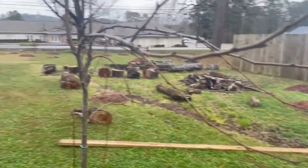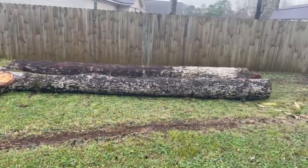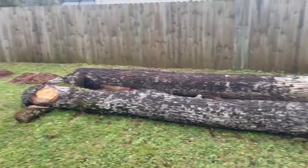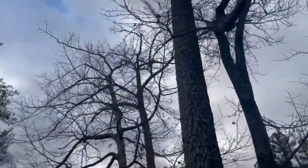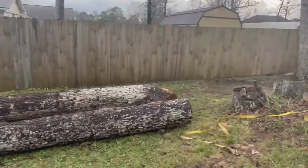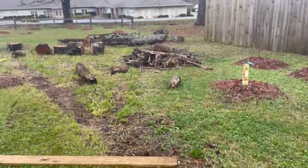He helped me make this raised bed. We haven't decided for sure what we're putting in it, but it's a little shady — because if you look at all these big giant trees, they don't look shady now, but when they get full of leaves they really block the sun from this area.